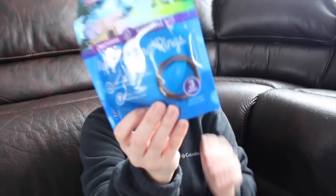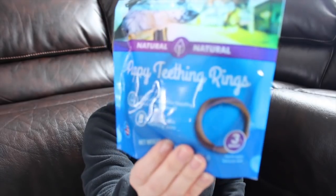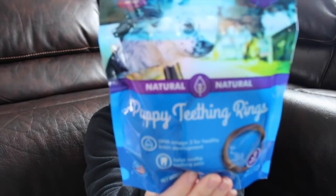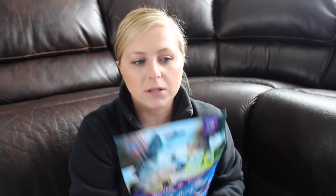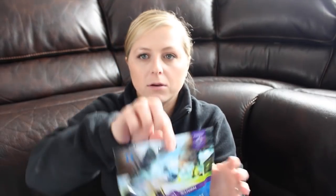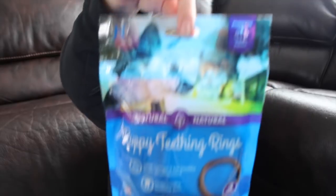And then the last of the food items, I got him some puppy teething rings. This one is a pumpkin flavor — pumpkin is supposed to be really good for dogs from what I've heard. When you get a puppy, they're going to be teething for probably a good year, so it's good to have something for them to chew on so they don't start chewing on your furniture, your shoes, and all that stuff.